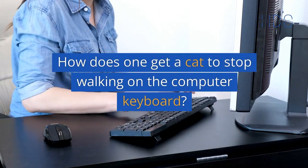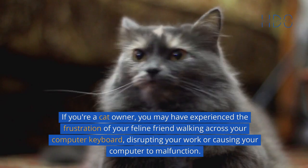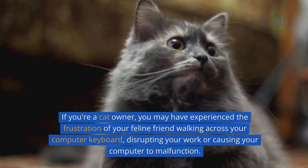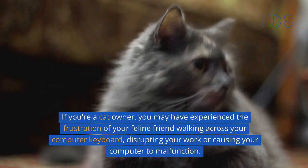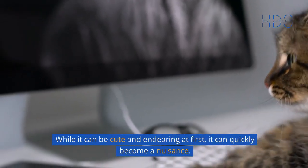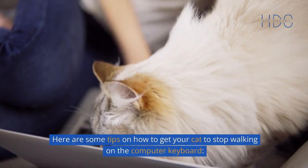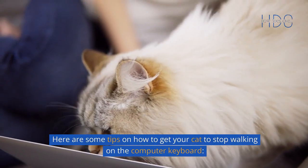How does one get a cat to stop walking on the computer keyboard? If you're a cat owner, you may have experienced the frustration of your feline friend walking across your computer keyboard, disrupting your work or causing your computer to malfunction. While it can be cute and endearing at first, it can quickly become a nuisance. Here are some tips on how to get your cat to stop walking on the computer keyboard.